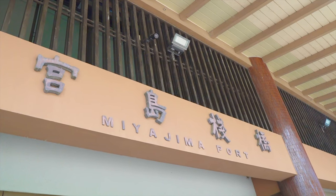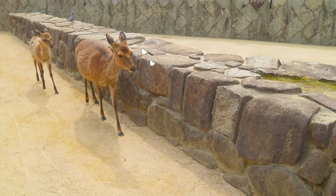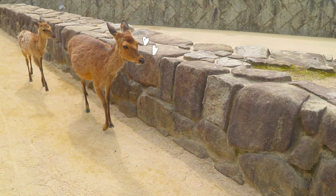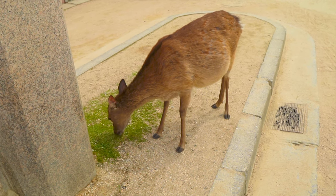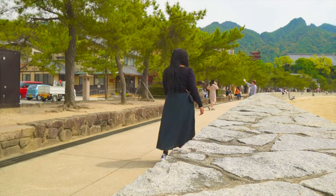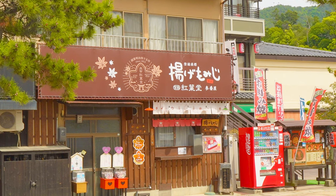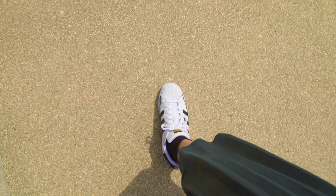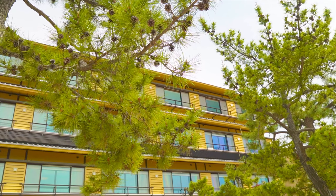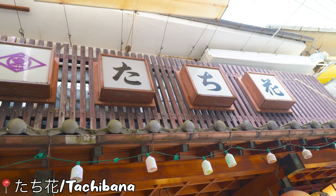We have made it to Miyajima Port. There are deers on this island, so make sure to say hello. Because it's lunchtime, let's look for a restaurant. From the port, just head right and head towards the shopping street. I wanted to eat fried oysters, so let's eat at Tachibana.